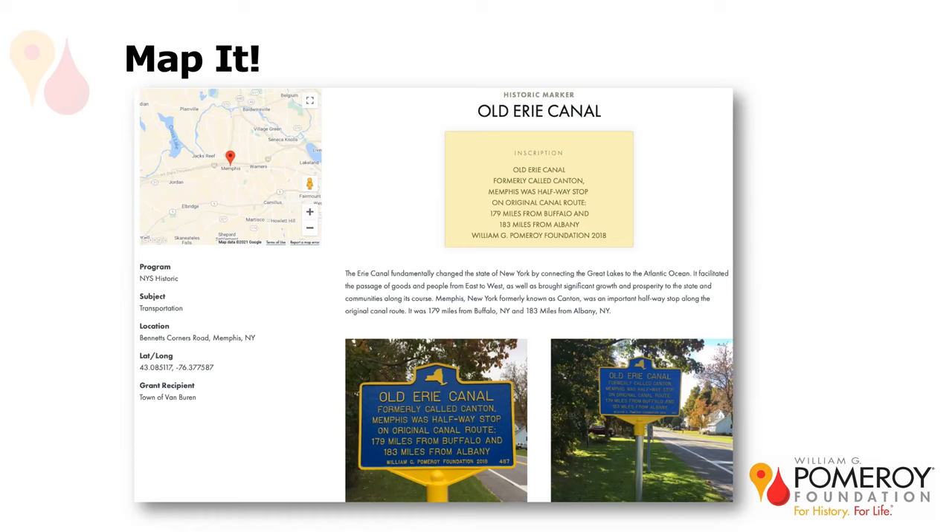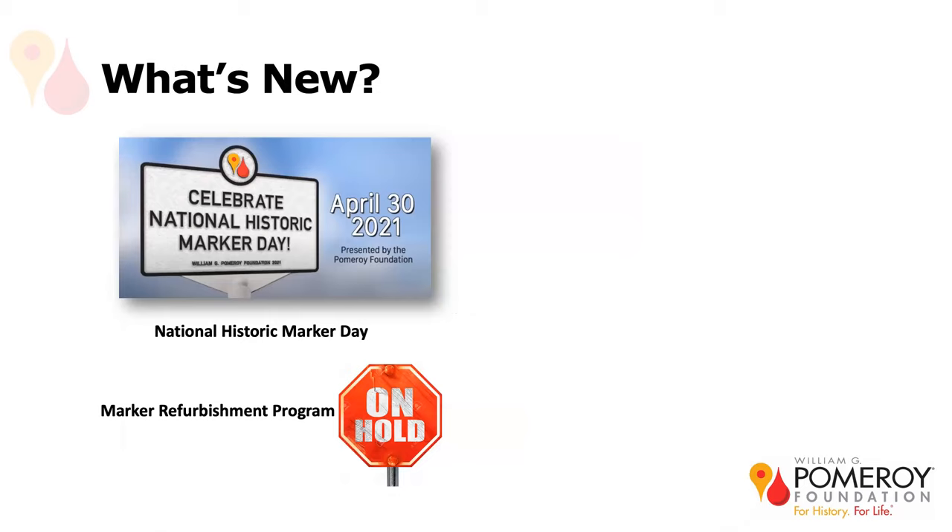This marker happens to be in Memphis, in the town of Van Buren in Onondaga County. As for what's new: National Historic Marker Day turned out to be so much more — it really went viral. April 30th was last Friday. We did a big news blast and put up a video with Ryan, our facilities and IT person, who gave a demonstration on cleaning a historic marker. We had this program picked up as far away as a news station in Las Vegas, so we were really excited about how it went over.